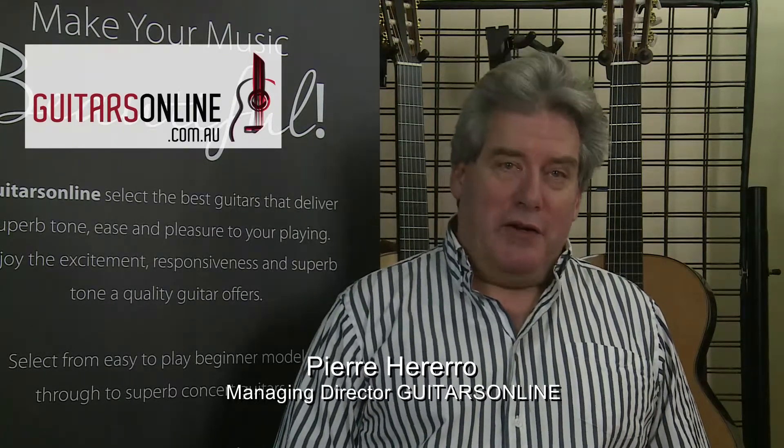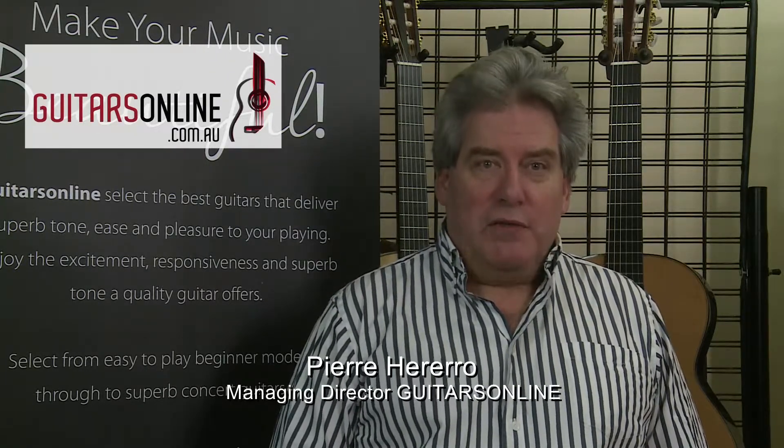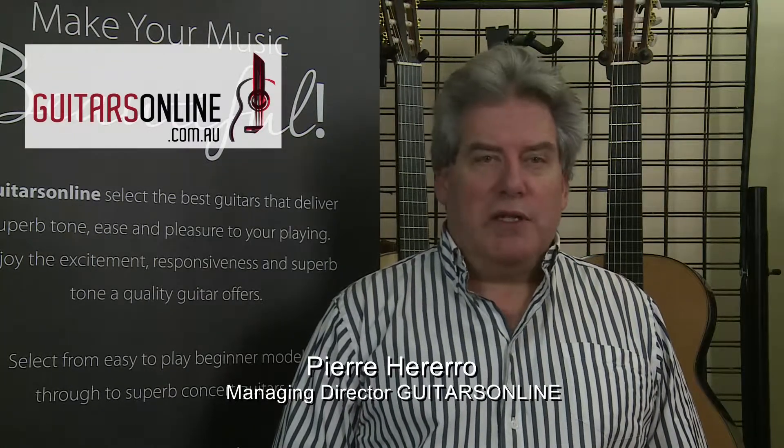Hi, I'm Pierre Herrera. Welcome to Guitars Online. Classical and flamenco guitars are our focus. We carry in stock the most extensive range of brands and models in Australasia.